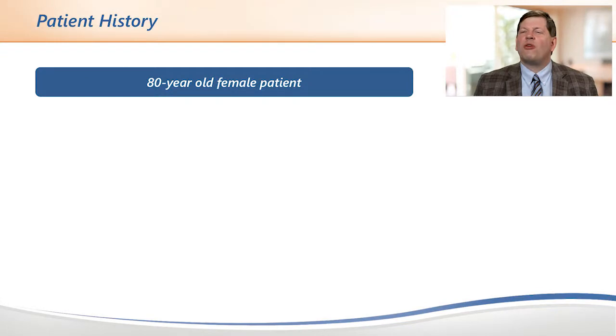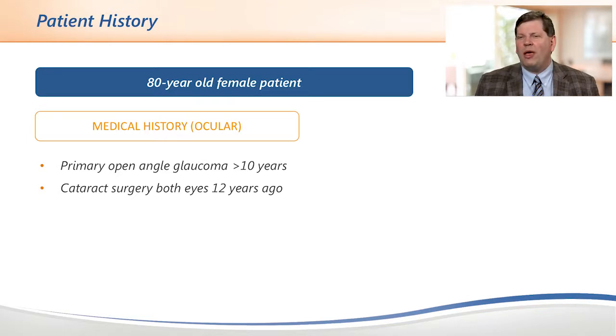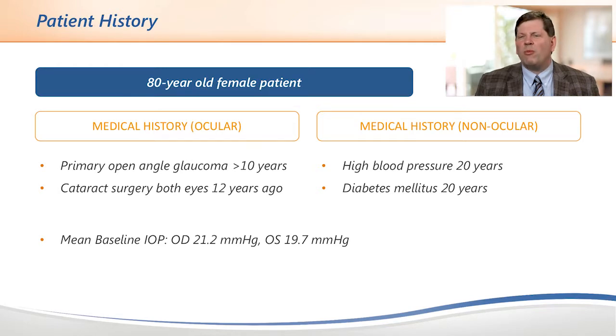Can you share with us an example case that you performed? I treated an 80-year-old female patient as part of the iStar Medical Clinical Trial. She had primary open-angle glaucoma for over 10 years, cataract surgery roughly 12 years ago, and had high blood pressure and diabetes mellitus for approximately 20 years. Her intraocular pressure was measured in the low to mid-20s on multiple medications.